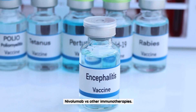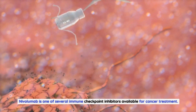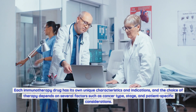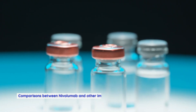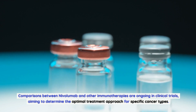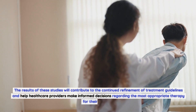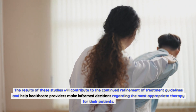Nivolumab is one of several immune checkpoint inhibitors available for cancer treatment. Each immunotherapy drug has its own unique characteristics and indications, and the choice of therapy depends on factors such as cancer type, stage, and patient-specific considerations. Comparisons between nivolumab and other immunotherapies are ongoing in clinical trials, aiming to determine the optimal treatment approach and help healthcare providers make informed decisions.